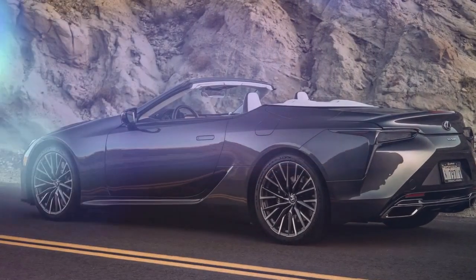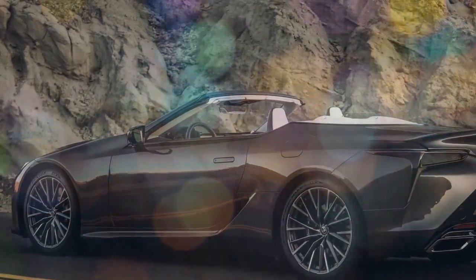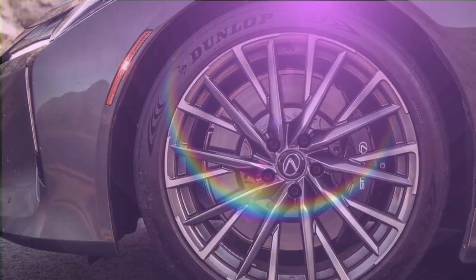We're unabashed fans of the Lexus LC with its silky smooth and powerful 471 horsepower V8 engine, concept car-inspired design, and luxurious, meticulously crafted interior. It makes a compelling case as the finest grand touring car on the market in 2024, especially now that Lexus has addressed its one notable flaw.